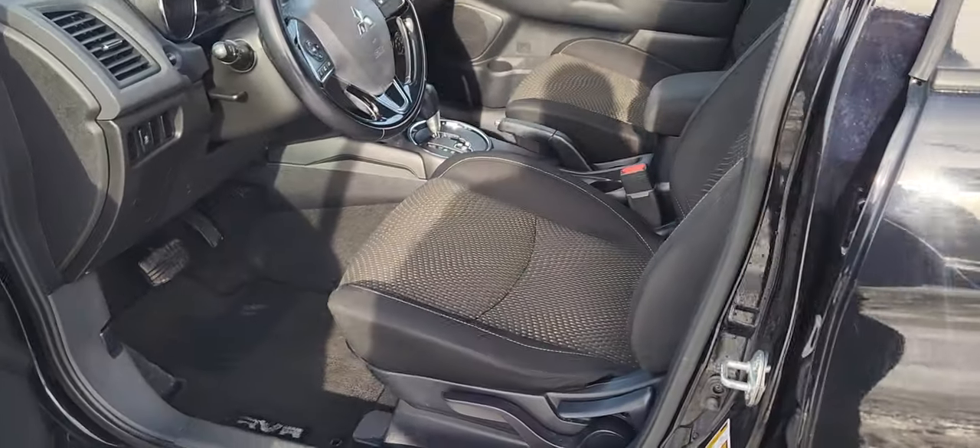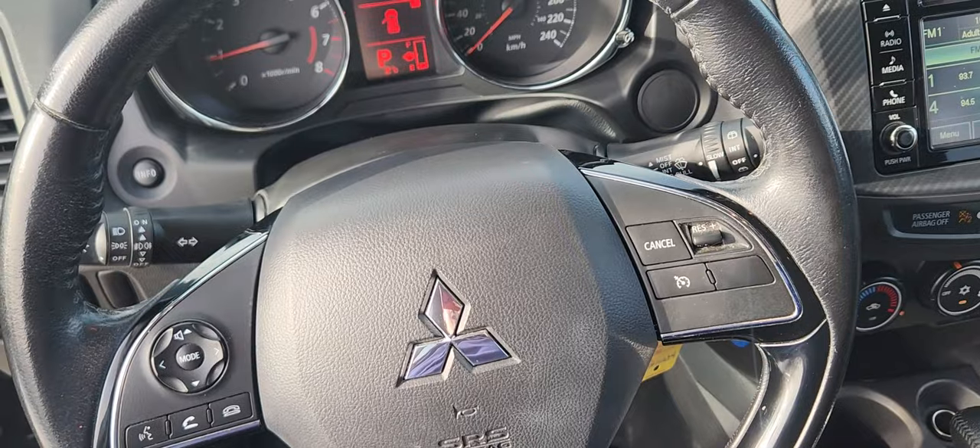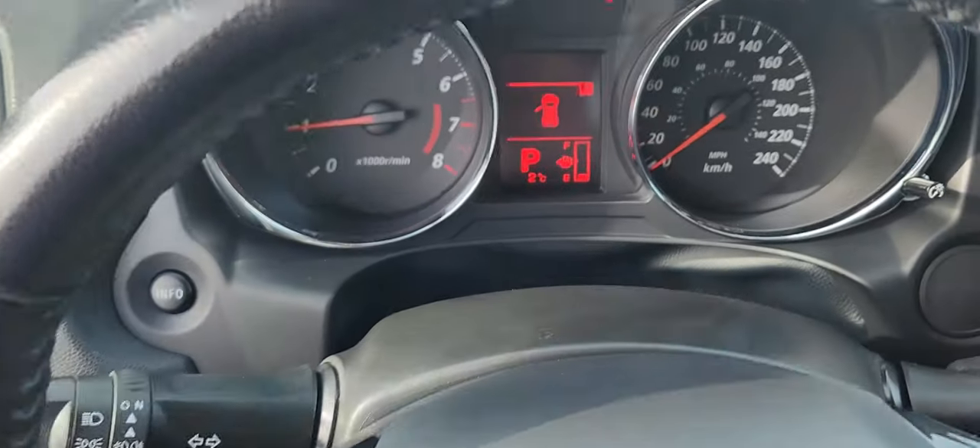The inside is black cloth with manual controls for driver and passenger seat on either side. At the steering column you have options for cruise control, volume control, and phone control when you hook up via Bluetooth.